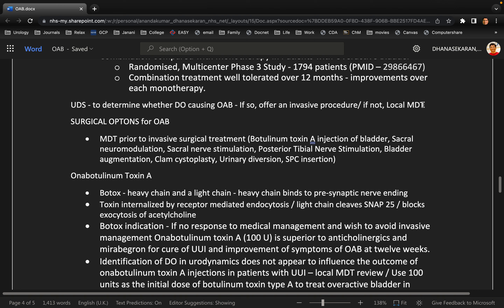If there is no detrusor overactivity, what is your next step? I should also mention regarding compliance of the bladder — I want to make sure the bladder is compliant. If there is no detrusor overactivity and the patient is still having symptoms of overactive bladder — sorry, can I just ask what symptoms did this patient have? The patient presents with frequency both day and night, and urgency.